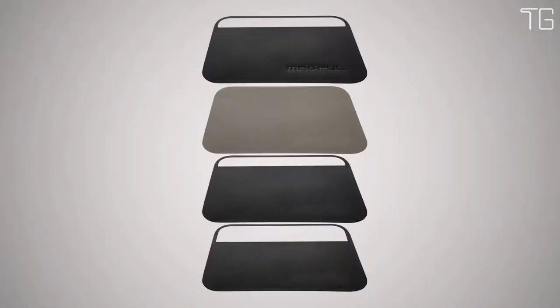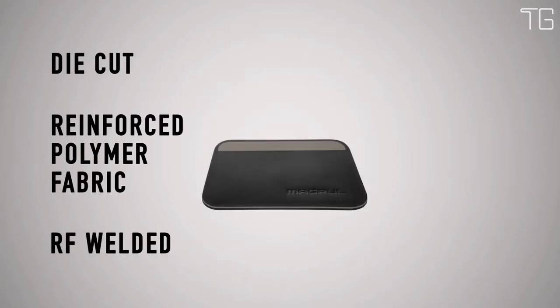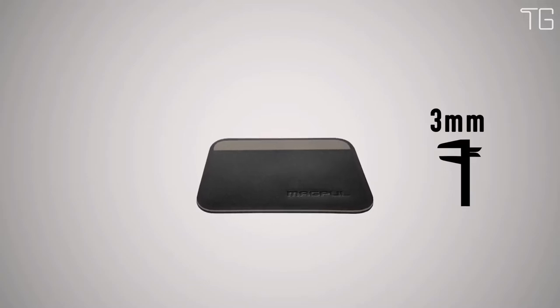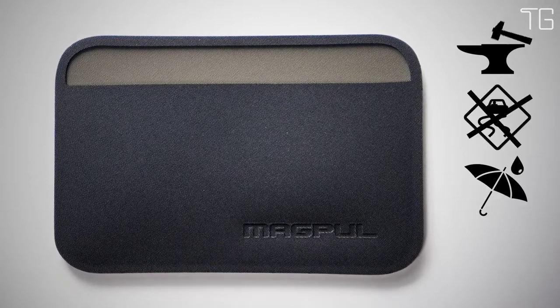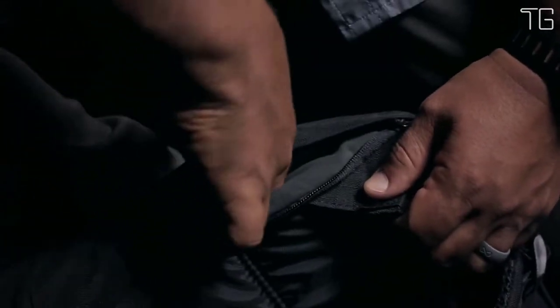It's made from 4 layers of die-cut reinforced polymer fabric, which are RF welded together to create a super strong and impenetrable seal. It's only 3 millimeters thin when empty — that's less than two credit cards. It's extremely durable, non-slip, non-hygroscopic, and chemical resistant. It has rounded corners to ease entry and exit out of bags and pockets, and its shape minimizes printing while in your pocket.